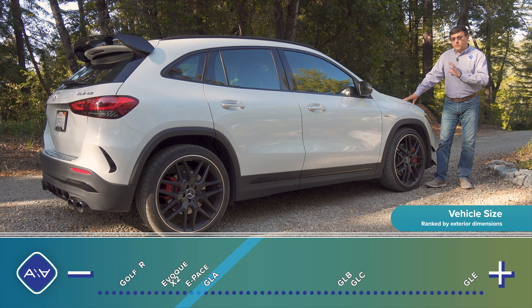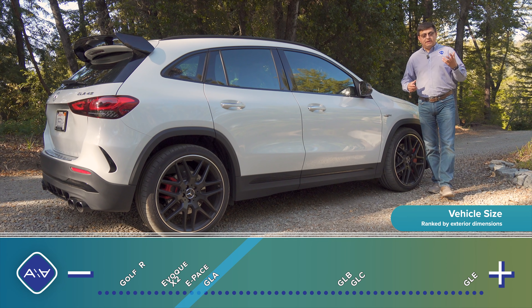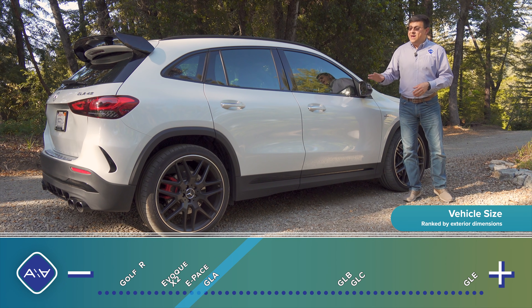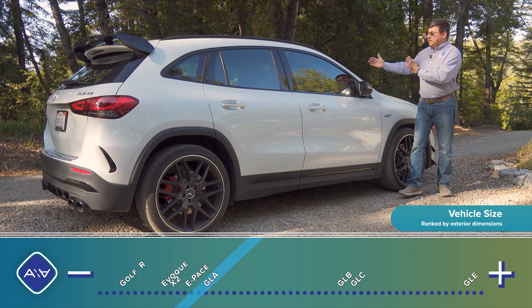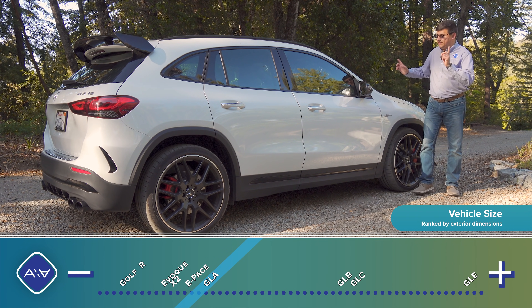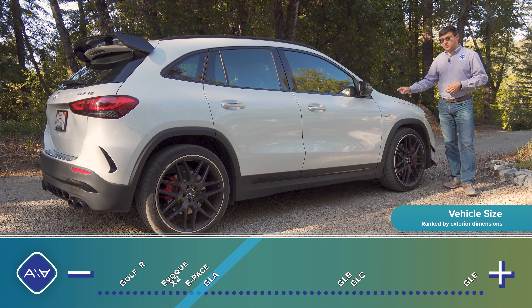If you want a small Mercedes that's not too much more expensive than most versions of the GLA, there is the GLB. It is styled a bit more like the Mercedes-Benz GLS, and it has a really cool available third row. It's about the same size back there as the Mercedes-Benz GLE, even though the interior is a little bit narrower. At the moment, there is no AMG 45 version of the GLB. So if you want this level of power and you want crossover-like styling, we have just the GLA.